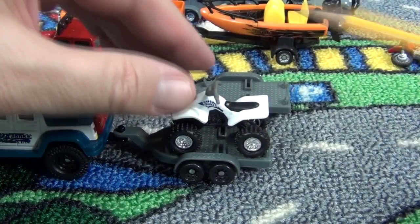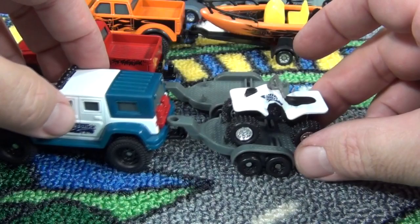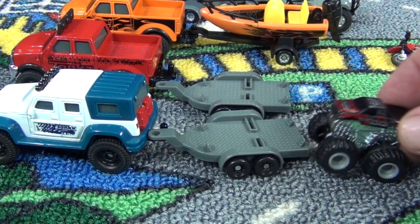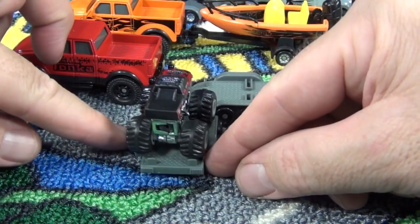I was wondering what else would work on these little hitches, so I brought out a Mighty Minis — here we have Northern Nightmare. Unfortunately they're a little too wide; he doesn't fit in between the wheel wells. Bummer — that would have been cool if he fit on there.